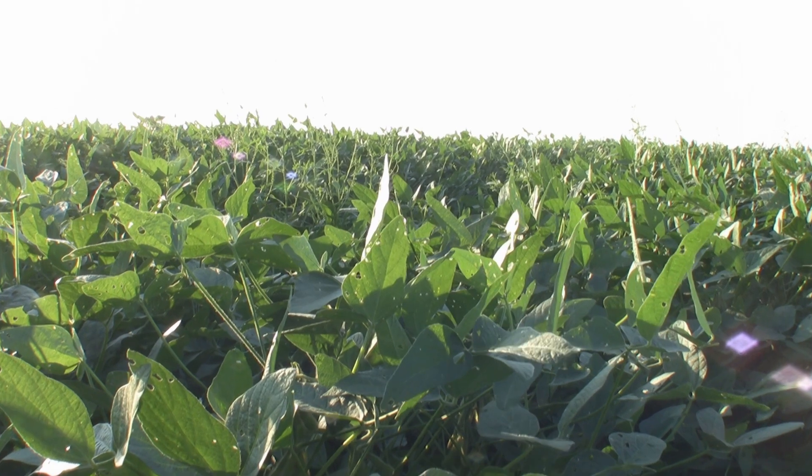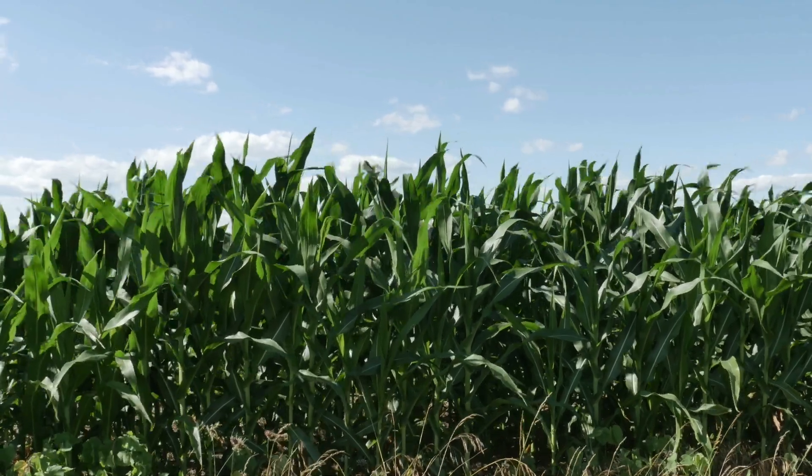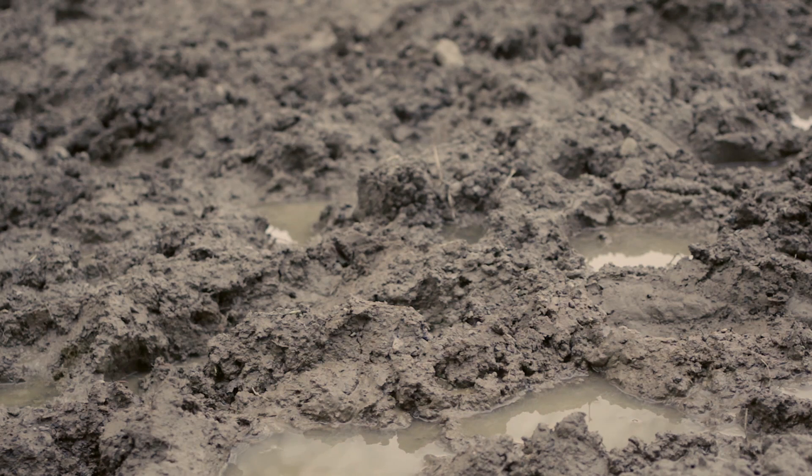Right here in northwest Ohio, we're pretty dominant at corn and soybeans. We're heavy clay on the north 30 this side. You've got some differences.